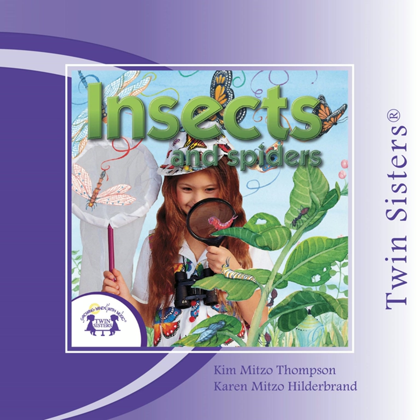Did you know that honeybees make food to eat? They make honey — what a treat! The only insect that makes food for us to eat.